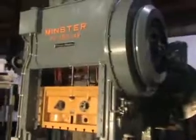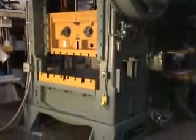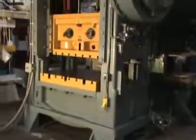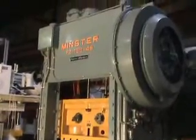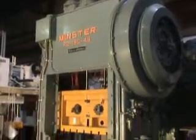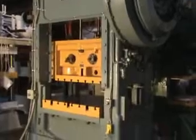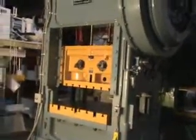This press has air clutch and brake. Speed is 50 to 100 strokes per minute variable speed, stroke of 6 inches, distance between the uprights is 48 inches, and distance from the floor to the bed is 35 and a half inches.